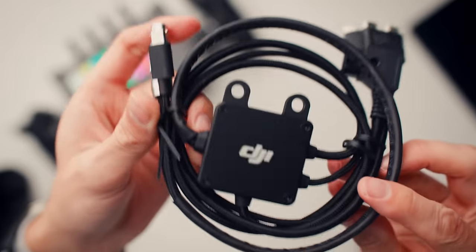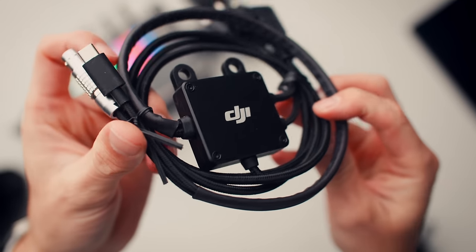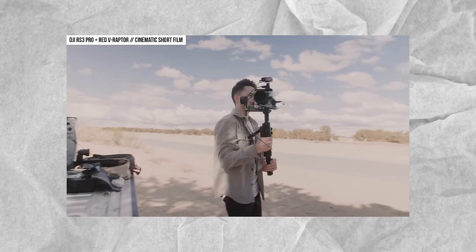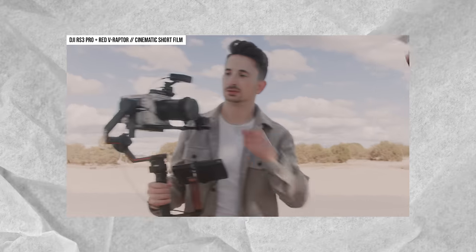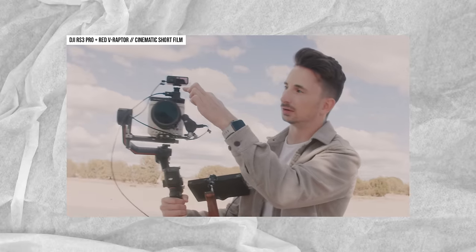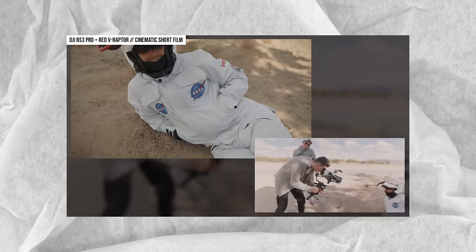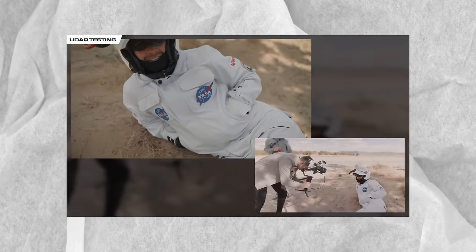It's also worth mentioning that DJI dropped this octopus cable-looking thing on the same day — called the DJI Transmission Cable Hub. Basically, when you're shooting on the RS3 Pro, you can now use LiDAR and DJI Transmission at the same time, and it lets you use the LiDAR rangefinder with any camera without needing the RS3 Pro to calibrate your lenses. Enough talking though — let's try this thing out.